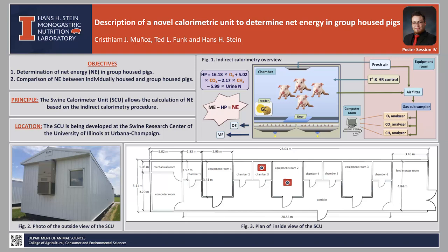The SCU allows the calculation of net energy, or NE, based on the indirect calorimetry approach, which estimates total heat production from the gas exchange produced by the animal in the respiration process. In this method, the amount of oxygen consumption and the amount of carbon dioxide and methane produced are related in our prediction equation to estimate heat production, or HP, as shown in Figure 1. This equation is corrected by urine nitrogen excretion.